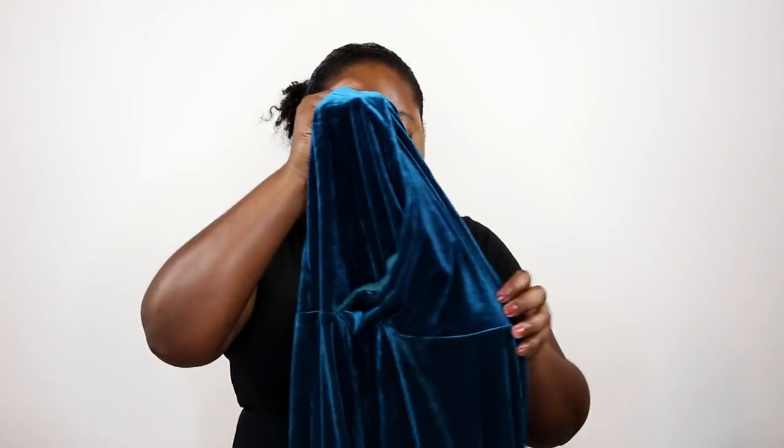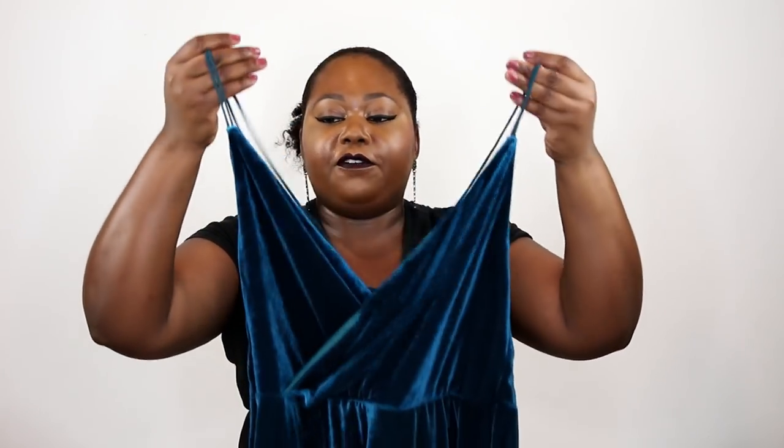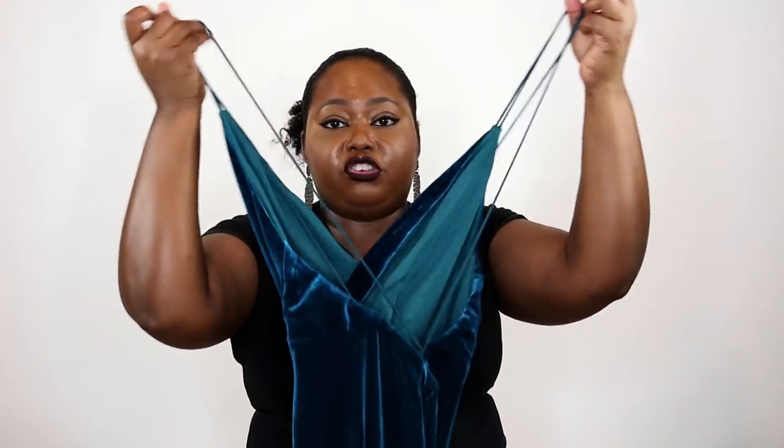This next dress is so beautiful — I shouldn't even have to talk about it that long. Look at this color! I freaked out when I saw it. This dress is called the Wishful Thinking Dress — it's a beautiful teal color with gorgeous velvet that's on trend this season. Really nice high thigh slit, beautiful. I love the fact that there are straps in the back — it's really strappy.